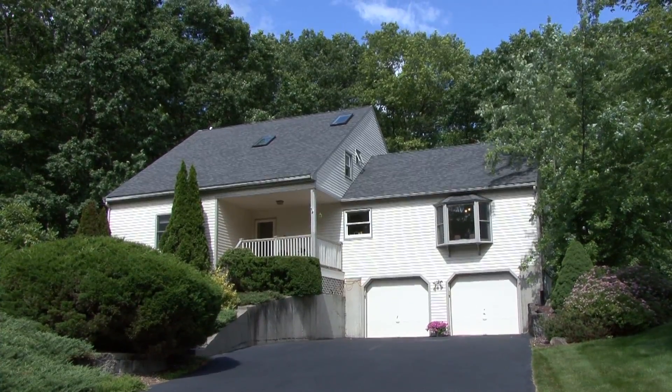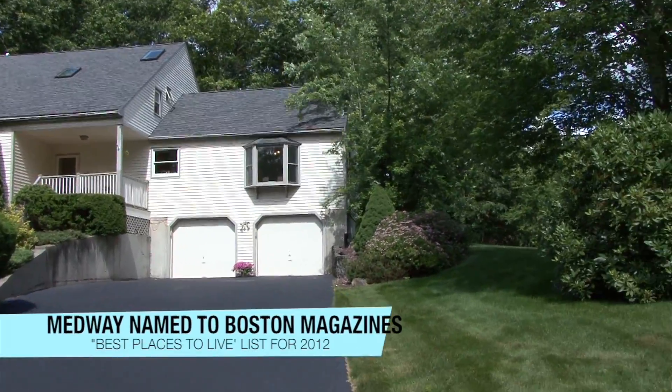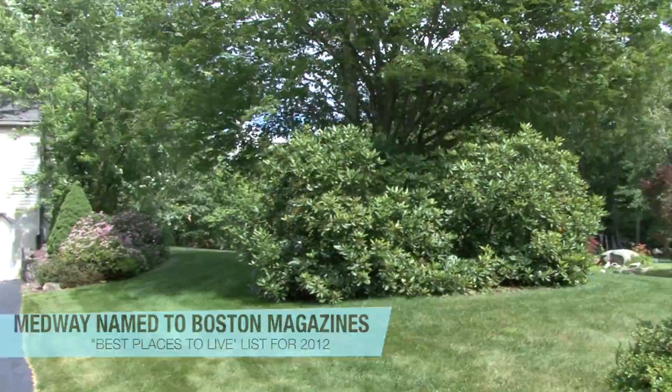Welcome to Medway, Massachusetts, recently named one of the area's most sustainable communities on Boston Magazine's Best Places to Live list for 2012.